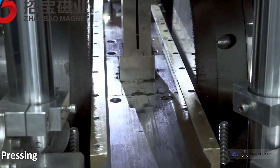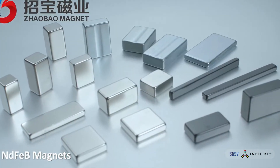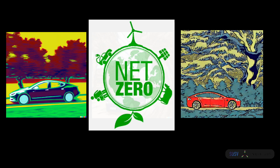These are permanent magnets, essential in commercial use cases due to their durability and high performance. So it's no surprise that we will require 34 times the neodymium-praseodymium to power motors to fully switch to electric vehicles by 2050.